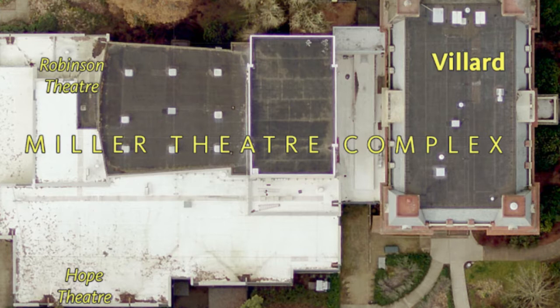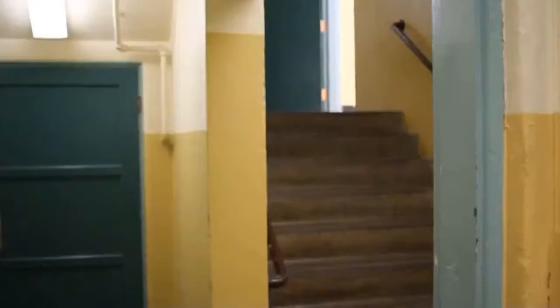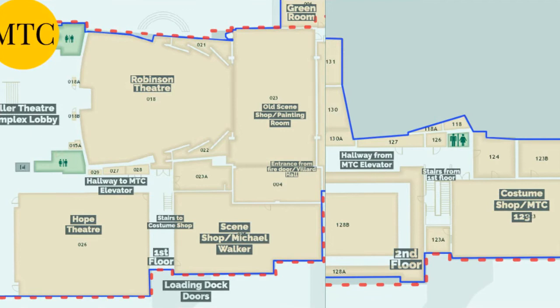We are now going to move from Villard Hall to the MTC, or Miller Theatre Complex, and it's really cool that you can switch between the two buildings without having to go outside. The easiest thing to do is take the elevator down to the basement floor or take the stairs. When you reach the basement, if you follow the hallway to the right, this long hallway will take you to our green room, or if you take a short left through the fire door you'll enter straight into our scene shop, where we have a lot of our introductory classes, and this is also how you'll get to the costume shop.